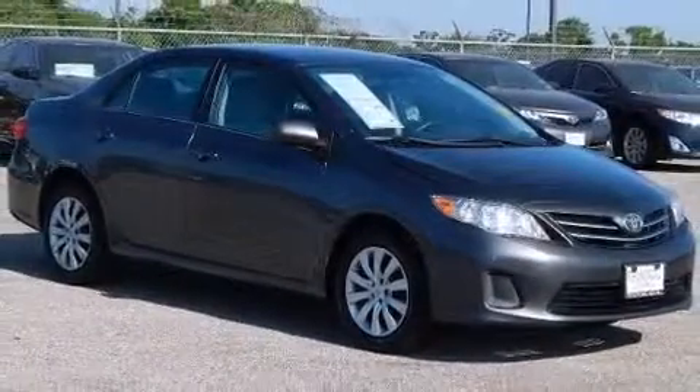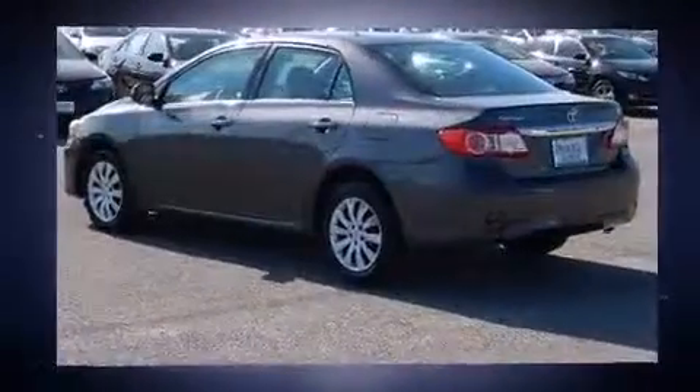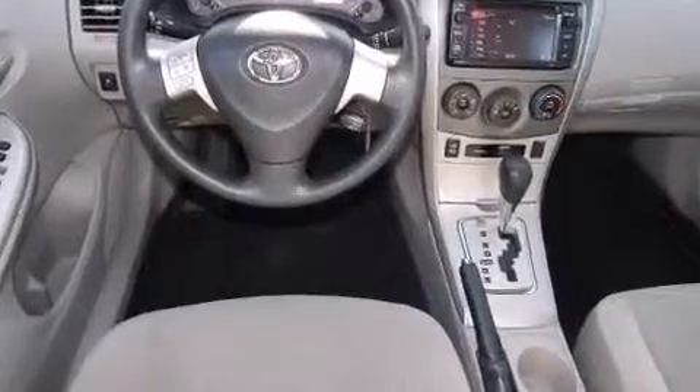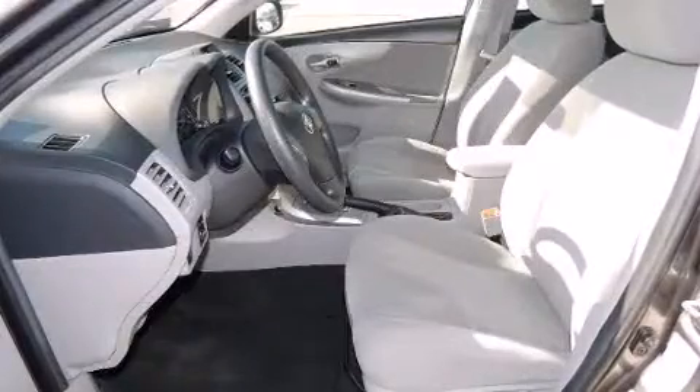Toyota also prioritized safety and security by including brake assist, anti-whiplash front head restraints, and ABS brakes. This car was designed with safety in mind, allowing you to drive with even greater assurance.